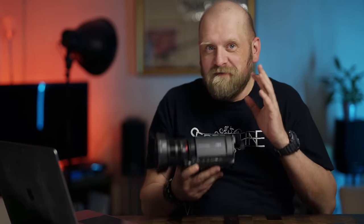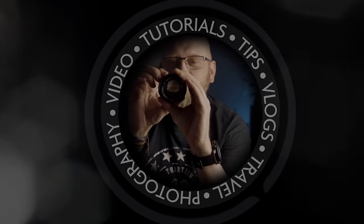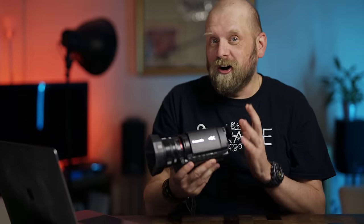In this video I am talking about a video camera — the Panasonic HC-X1500 — a video camera to make videos with.